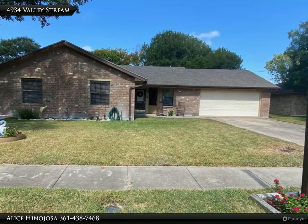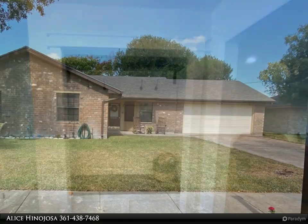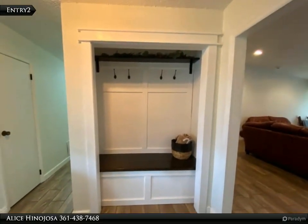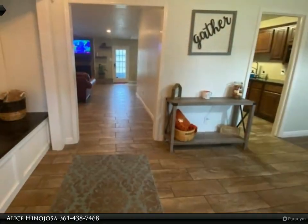Welcome home. This home absolutely sells itself — totally updated and move-in ready. Owners have taken serious pride in ownership, and now you get to enjoy the benefits. Step into a Pinterest-worthy entryway and into your open living area.